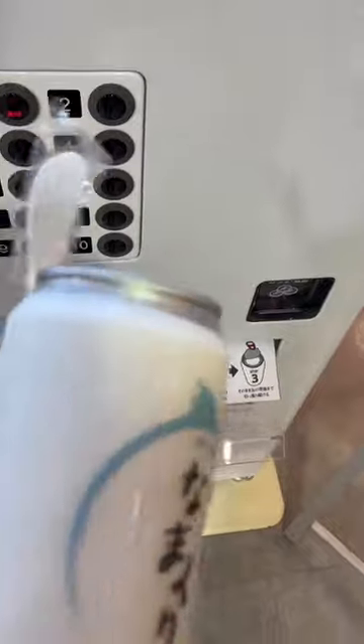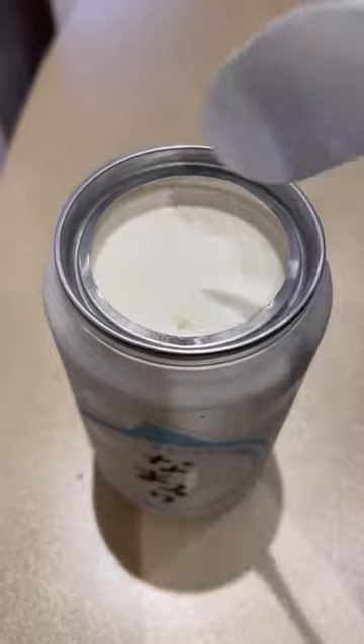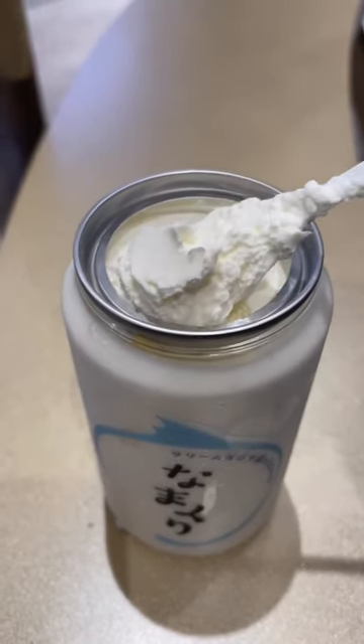This can was probably 90% cream and 10% cake. The cream itself was very rich and very sweet with a strong vanilla flavor. It honestly tasted pretty top quality. The cake was also pretty sweet and had a very strong vanilla flavor.